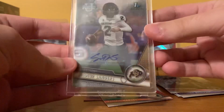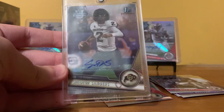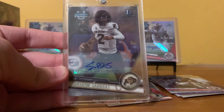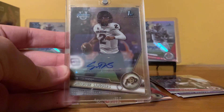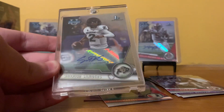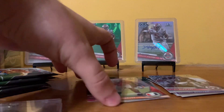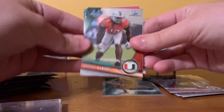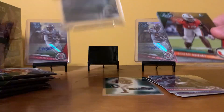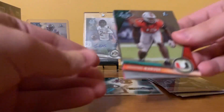I am actually shocked. I legitimately do not know the pack odds of pulling autographs, let alone one of the top — at least top five autos you can pull out of there. That might actually be a top five card that I've ever pulled. Sorry Dallin, you're gonna have to go to the side, because that's going right in the middle now.